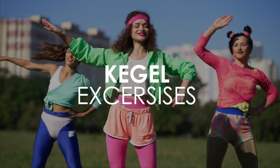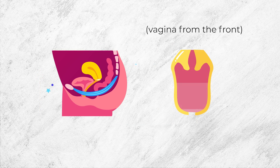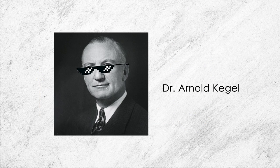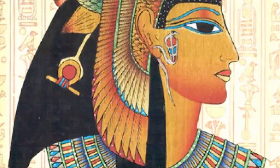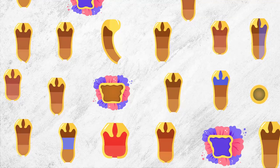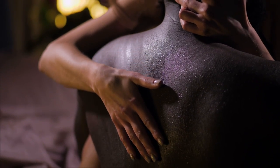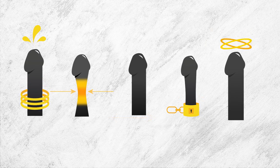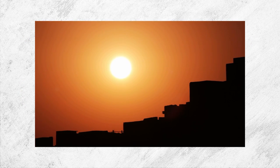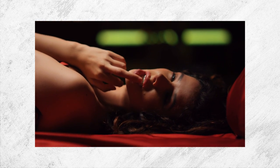You probably know of Kegel exercises — voluntary pelvic floor contractions developed to prevent urinary incontinence and organ prolapse. What you don't know is that throughout history, a select group of women have mastered these muscles to perform a wide array of insanely pleasurable techniques during sex, some of which include milking, squeezing, tilting, locking, and twisting. From a sacred practice in southern India to the structured vaginal workouts of today, in this video we're going to uncover the secret art of pompoir.